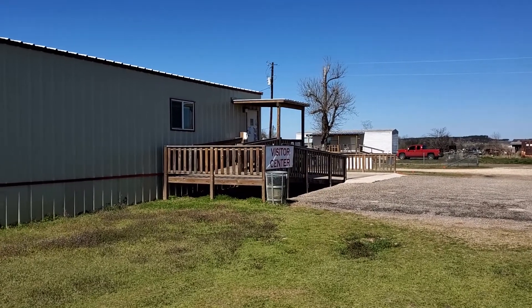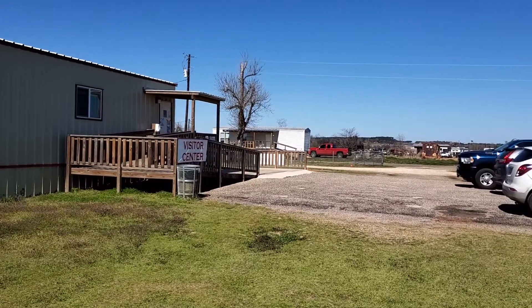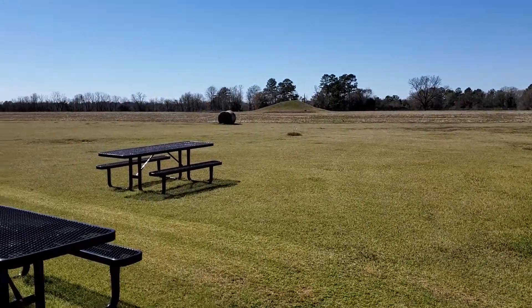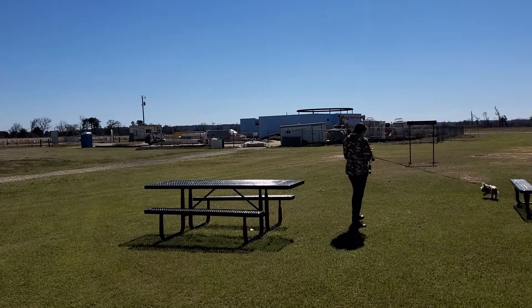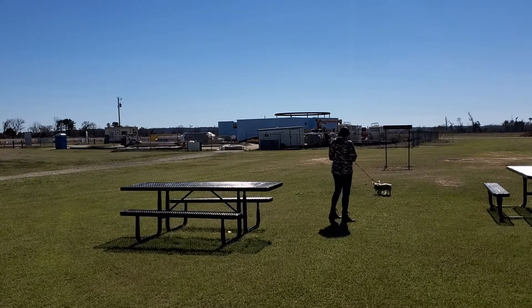Hey guys, here we are at Caddo Mounds in Alto, Texas. I'm in the right city, just the wrong place I said — I was going to say Caddo Mills. See what they're rebuilding their office out here at the Caddo Mounds in Alto, Texas.